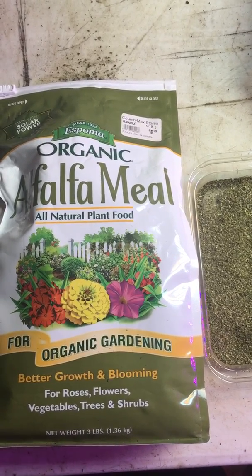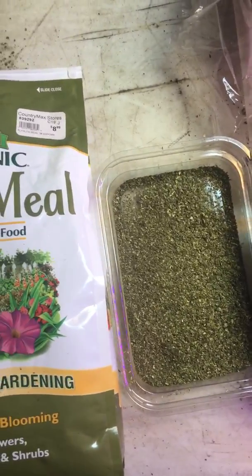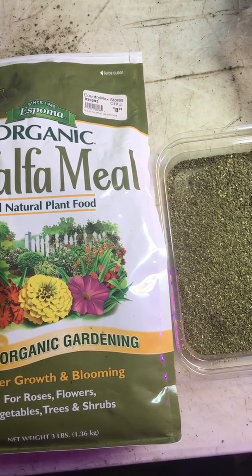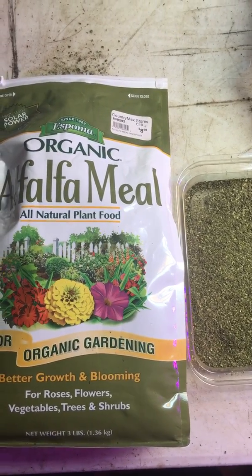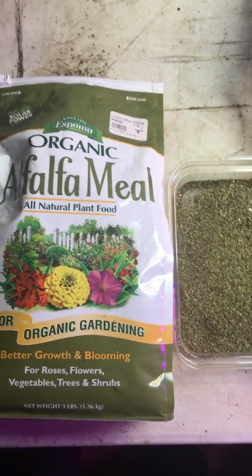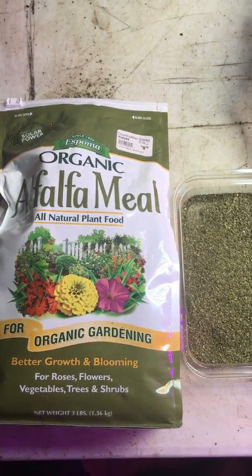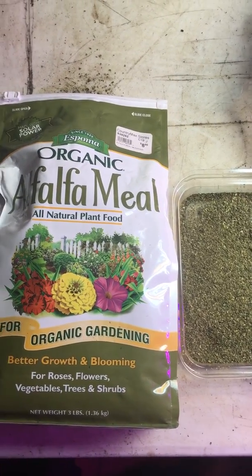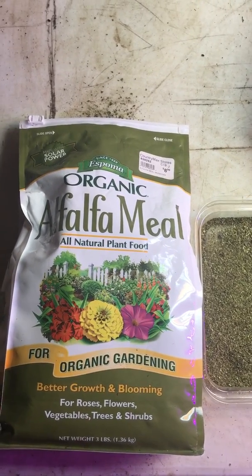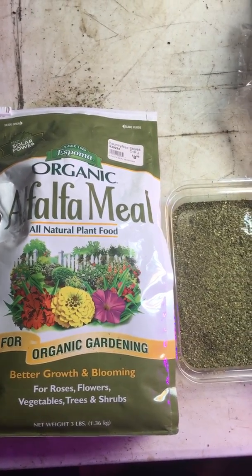Alfalfa meal as an amendment works well to improve the balance of sugars and starches in your plant. It also helps with the proteins in the soil — it's a good source of protein in the soil. It helps improve nutrient transfer and energizes the activity of your beneficial microbes. They love it, they eat it up, and it helps boom the population. It's a slow source of food for them, likewise for your plant. When you have these different factors, it's going to improve different things about your plant — the flavor, the smell, and the overall value of your plant when you use alfalfa meal as part of your soil amendments.